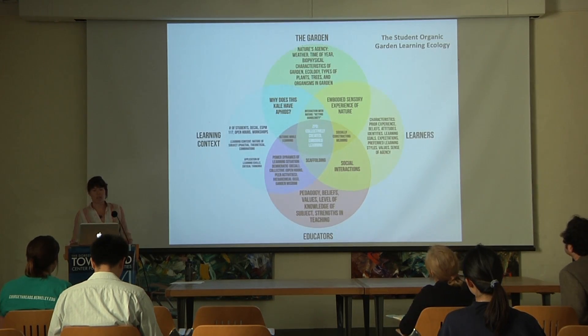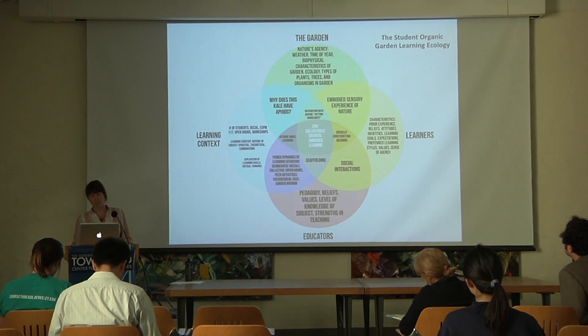This is a learning ecology diagram I made about the garden. It's a complex learning environment made up of multiple human and natural elements, all interrelated and in conversation with each other. These interactions all contextualize the garden learning ecology.